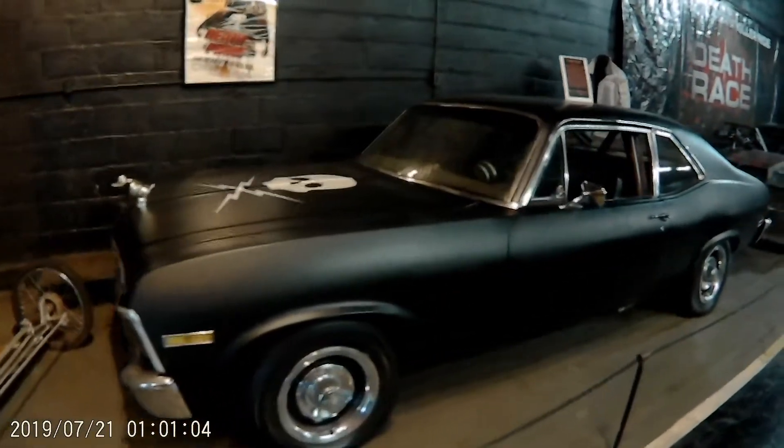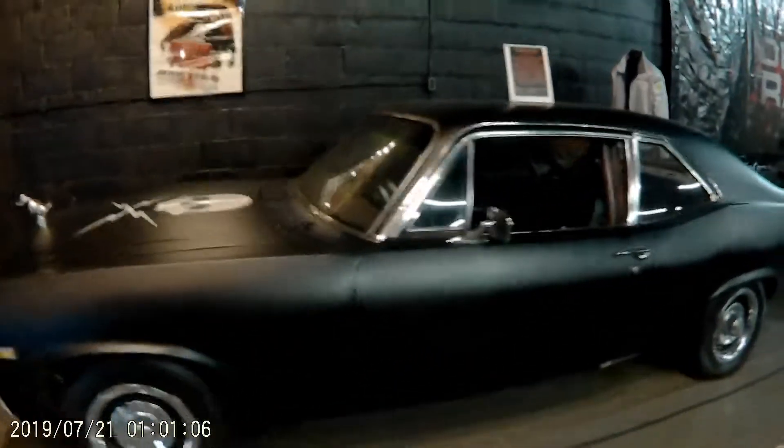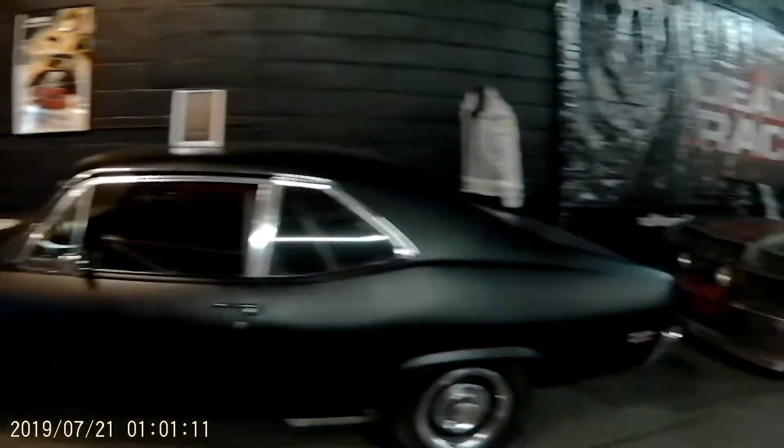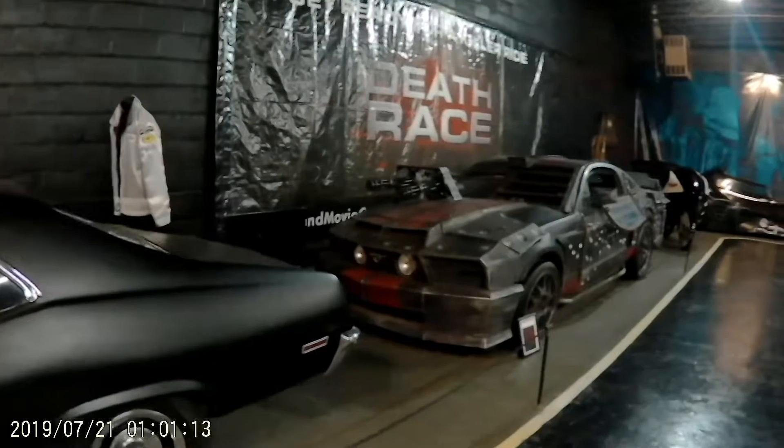And then we're back to the Death Race Mustang. Very cool place to check out.